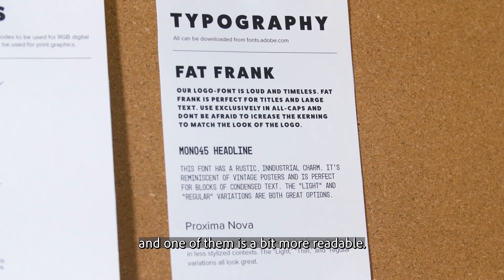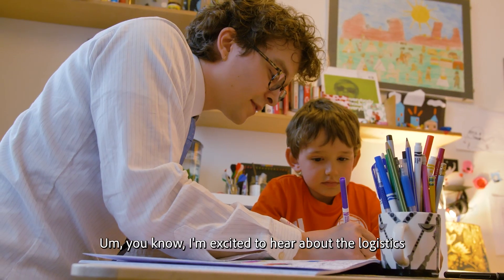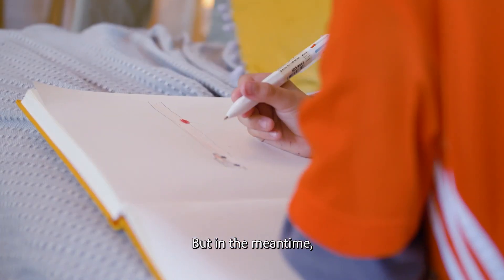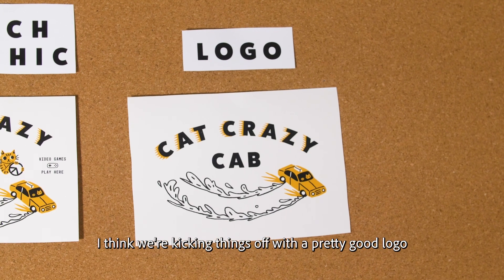Two of them are more stylized, and one of them is a bit more readable. I'm excited to hear about the logistics of how you're going to get these cats behind the wheel, but in the meantime, I think we're kicking things off with a pretty good logo.